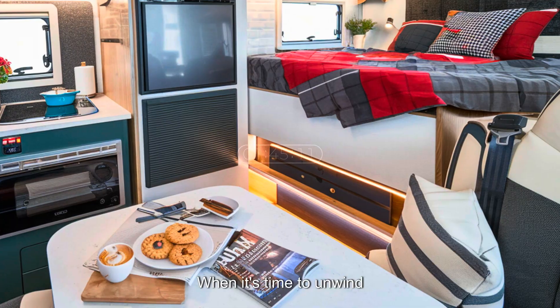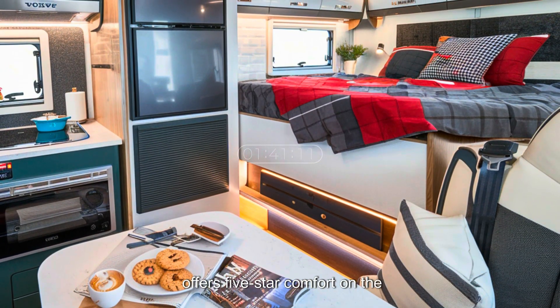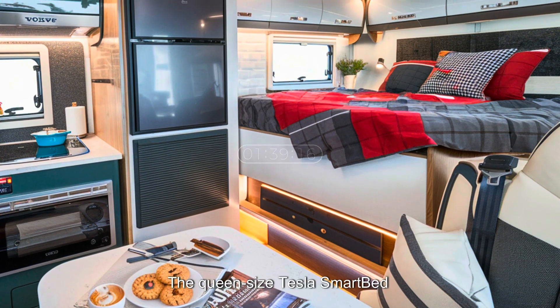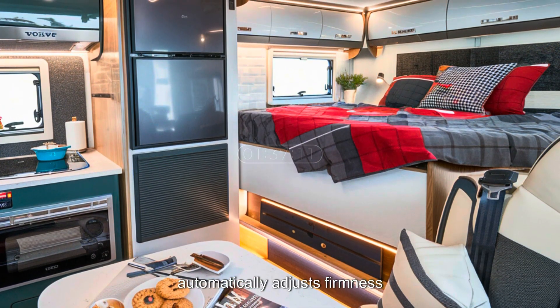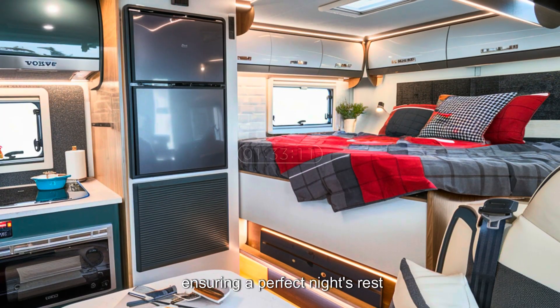When it's time to unwind, the Tesla Motorhome's bedroom offers five-star comfort on the road. The queen-size Tesla smart bed automatically adjusts firmness based on your sleeping position, ensuring a perfect night's rest.